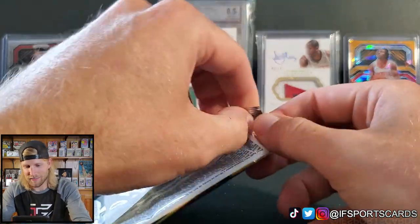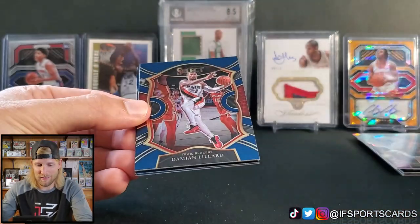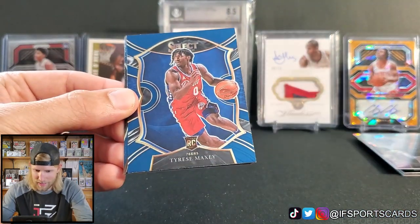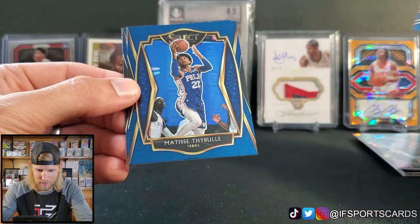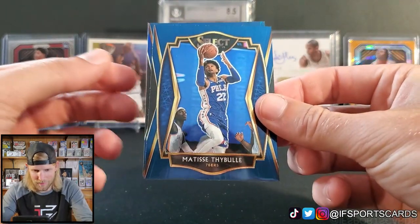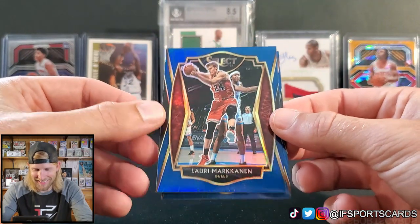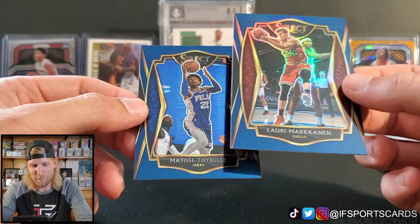Last one — come on baby, let's see if we saved the best for last. Dame Time — Damian Lillard, Tyrese Maxey. I think we got all blues in this one. And our final card of this blaster box — that's definitely not Carmelo. We should have left the packs the way they were designed to be pulled in the box — we decided to hit it from the back.